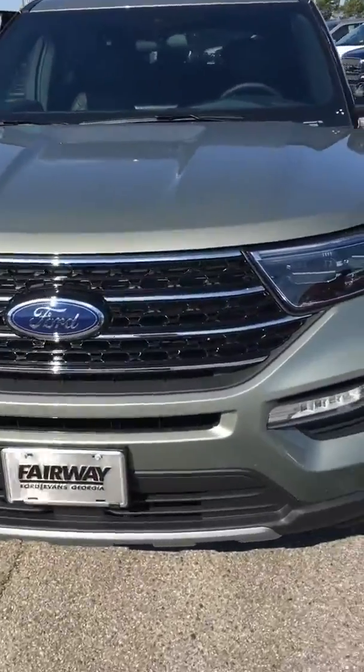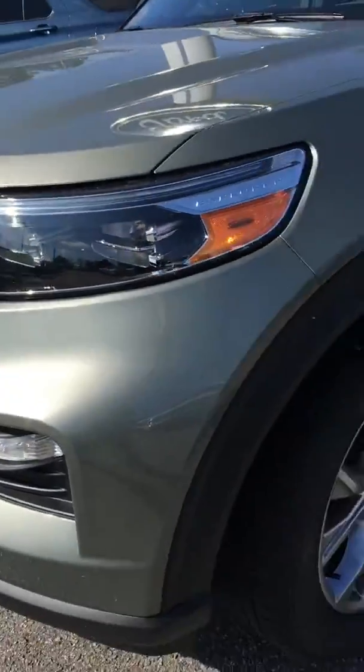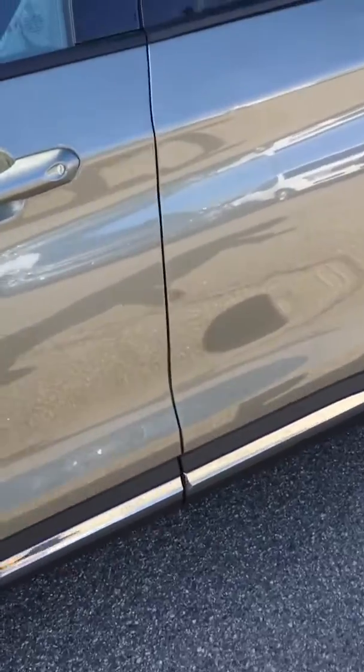They totally redesigned this vehicle for the 2020 model and it's totally different from the 2019. It'll be this way for probably the next 10 years.